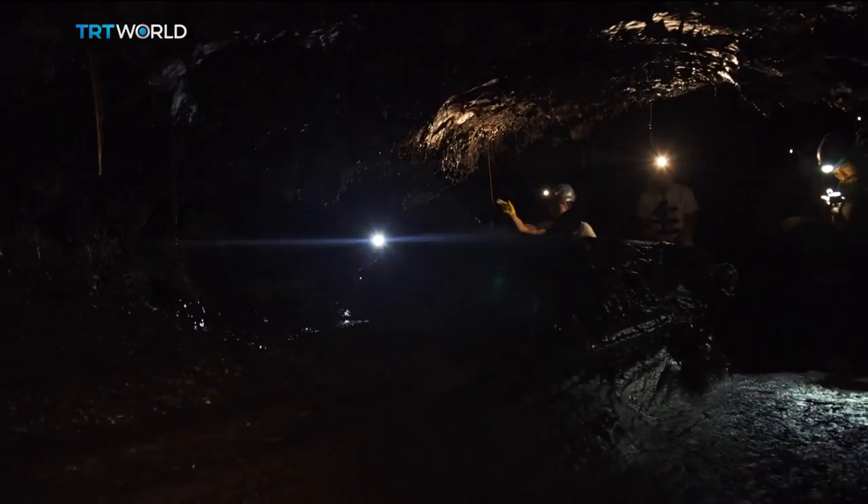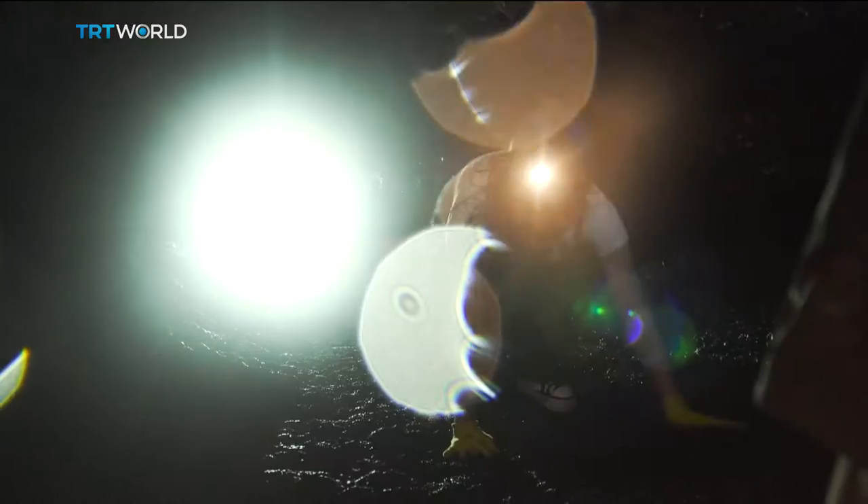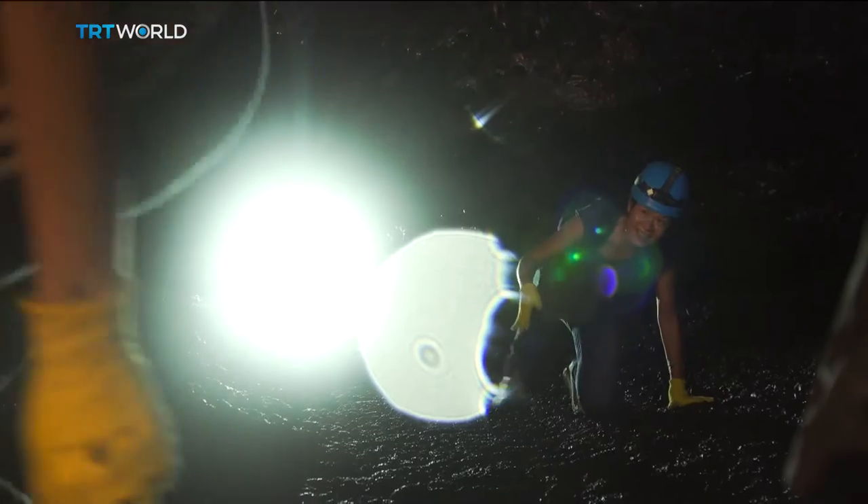We have a lot of lava tubes on Réunion Island. We have an inventory of 80 lava tubes. This one is a new one — it's 12 years old, and it's the youngest one you can visit in all the world.